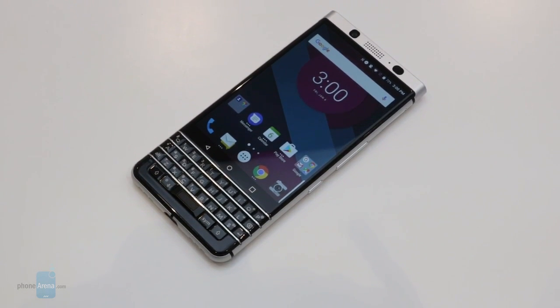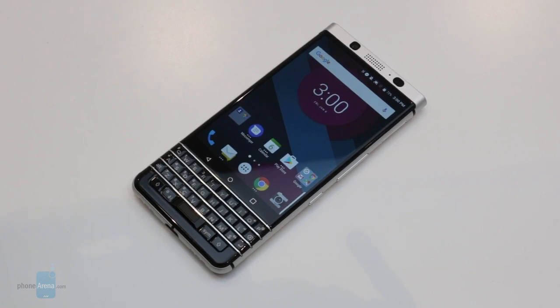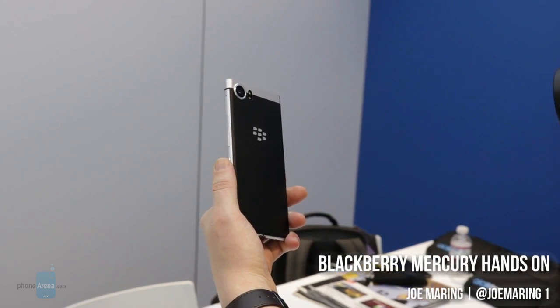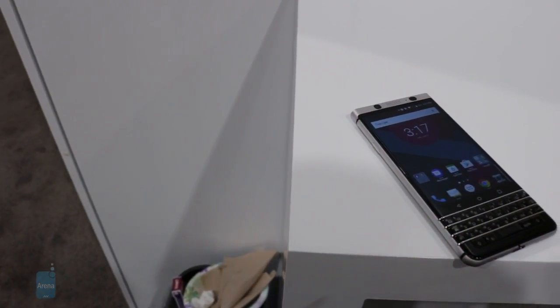This smartphone has been codenamed the Mercury, and we were able to get an early hands-on demo of the phone ahead of its official launch. I'm Joe Maring with Phone Arena, and this is our very first look at the forthcoming BlackBerry Mercury.